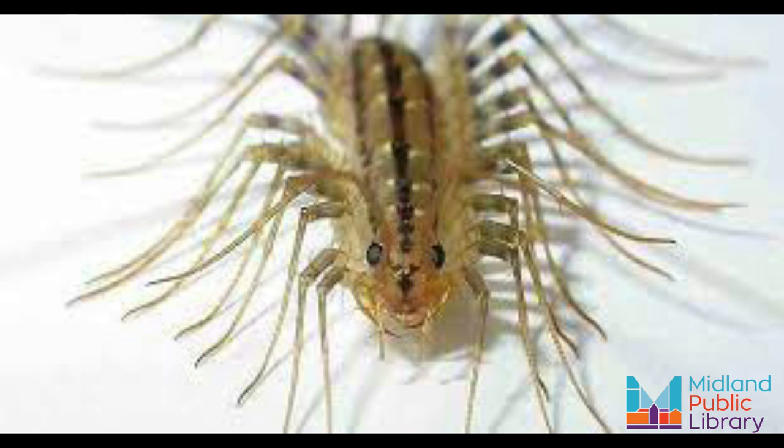They are also very smart hunters. House centipedes are more than willing to go after prey that could actually be dangerous to them, such as a wasp. However, they have been seen in the wild and in laboratories sneaking up on those types of insects, stinging them, using their legs to get away, and then waiting for the venom to take effect before moving in to feed.